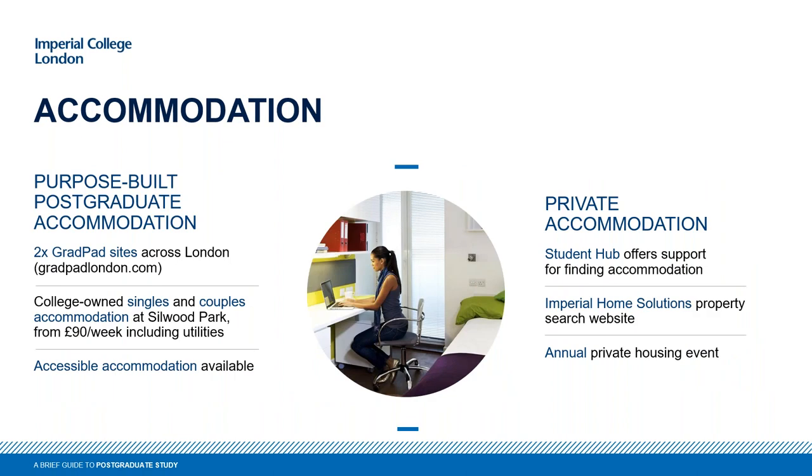For accommodation, generally in the UK postgraduate students don't live on campus. However, Imperial does offer two GradPad sites — a student accommodation provider with two sites within good travel distance of our campuses, where all bills are taken care of and you stay in single bedroom accommodation. If that's outside your budget, many postgraduate students look at private accommodation. Central Zone 1, where South Kensington is based, is more expensive than further out. Our Student Hub and Imperial Home Solutions offer support and guidance on good areas to live in, good travel links, and housing events.